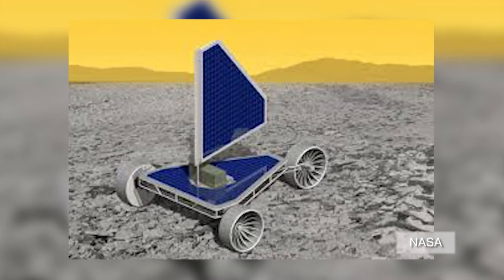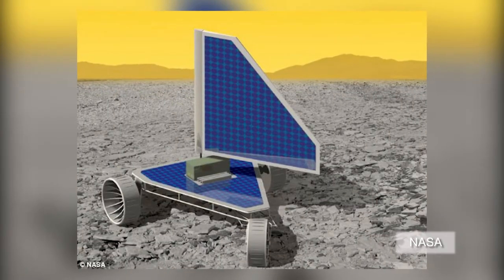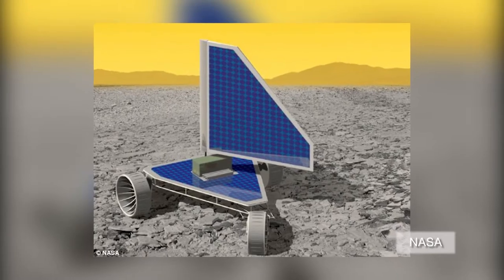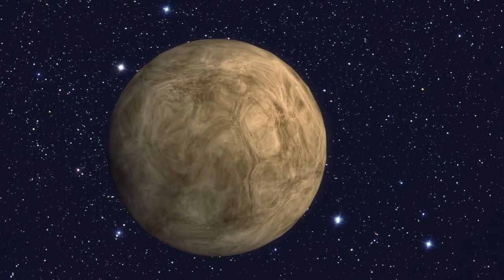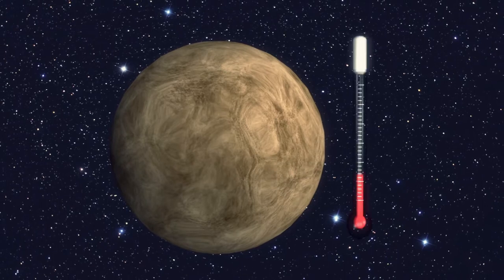NASA is considering sending a rover to explore Venus, one of the most hostile environments in the solar system. Venus is surrounded by a thick gaseous layer that consists mostly of carbon dioxide, with temperatures that can reach 450 degrees Celsius.